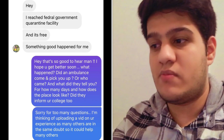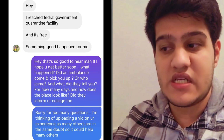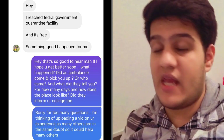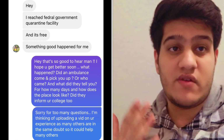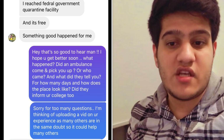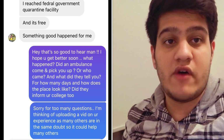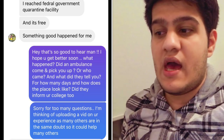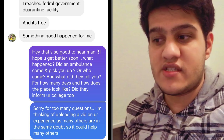A few days later he texted me: 'Hey, I reached the federal government quarantine facility and it's free.' That is very good news for anyone who might get a COVID positive report when they arrive in Canada — the designated quarantine facility will be free of cost. That is one of the greatest pieces of news for travelers who might face a positive on-arrival test. You won't have to worry about charges for the designated government facility.